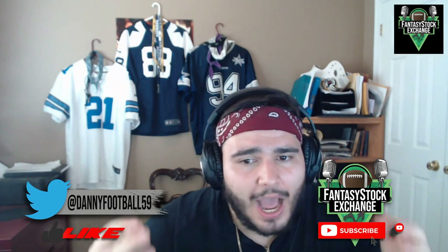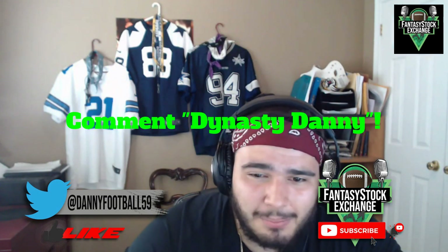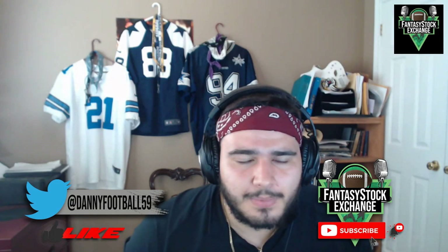Anyway, I hope you guys enjoyed. If you've made it this far in the video, comment 'Dynasty Danny' down below. Stay tuned on this channel all off-season — Bushy and I have some big plans for you on this FSC channel. Super stoked to get you a content-filled off-season full of videos. With that being said, God bless and peace out.